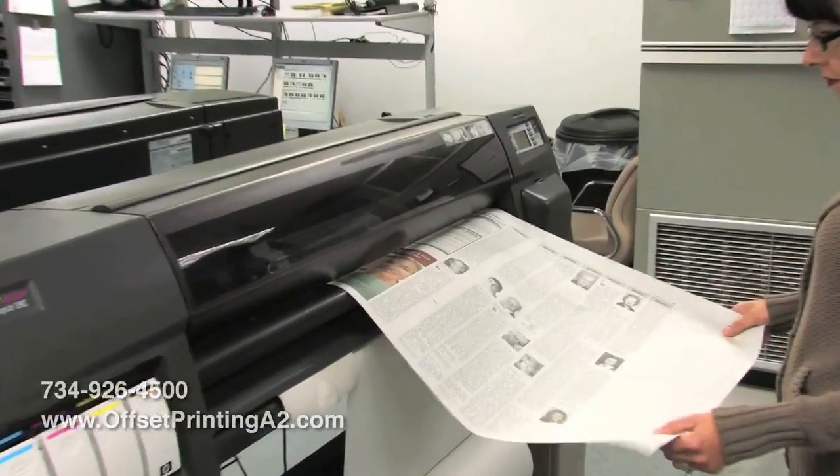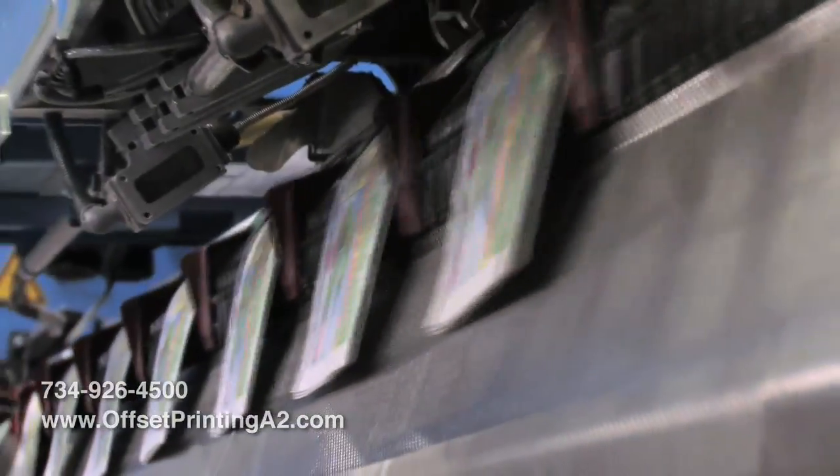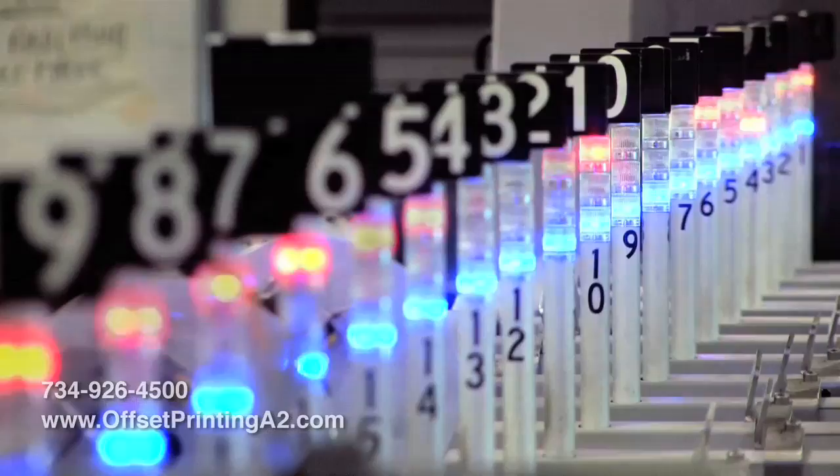They could send us a file based on the imagery that we've provided to them, and we could, within an hour, have that file here plated out on press and be printing their publication.